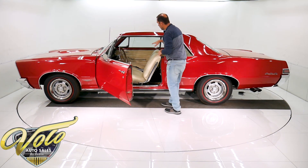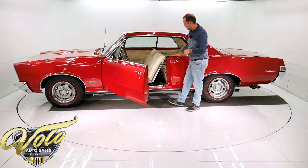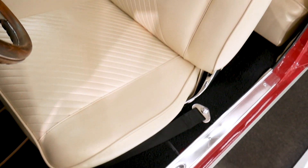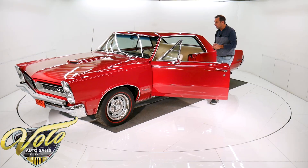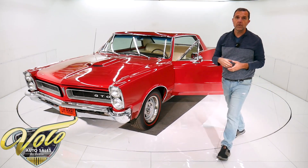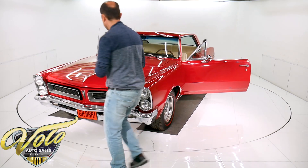This is pearl white interior — gorgeous against the red. It's all new: the armrests, the window cranks, the cushions, the upholstery. It has factory seat belts in front and they added some aftermarket belts in the back. They've also upgraded it to disc brakes — it has power disc brakes and power steering.